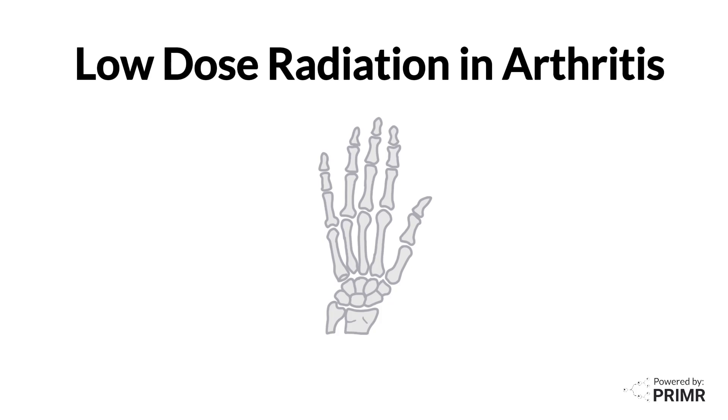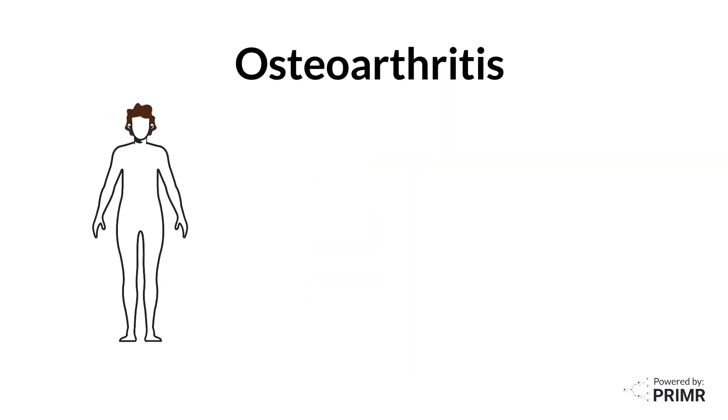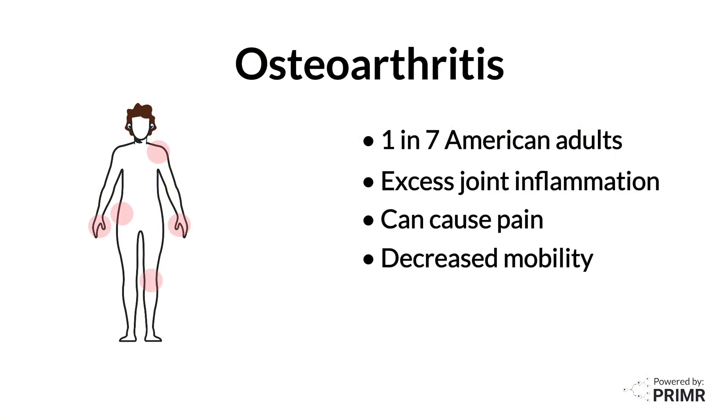This video is an overview of the use of low-dose radiation in arthritis. Osteoarthritis is a common medical condition that affects 1 in 7 American adults. This condition is caused by excess joint inflammation and can cause pain and decrease mobility.